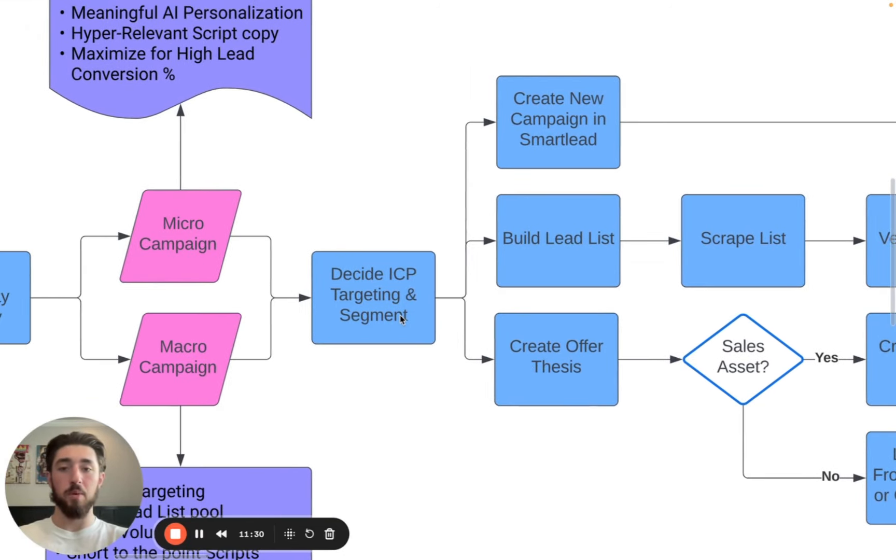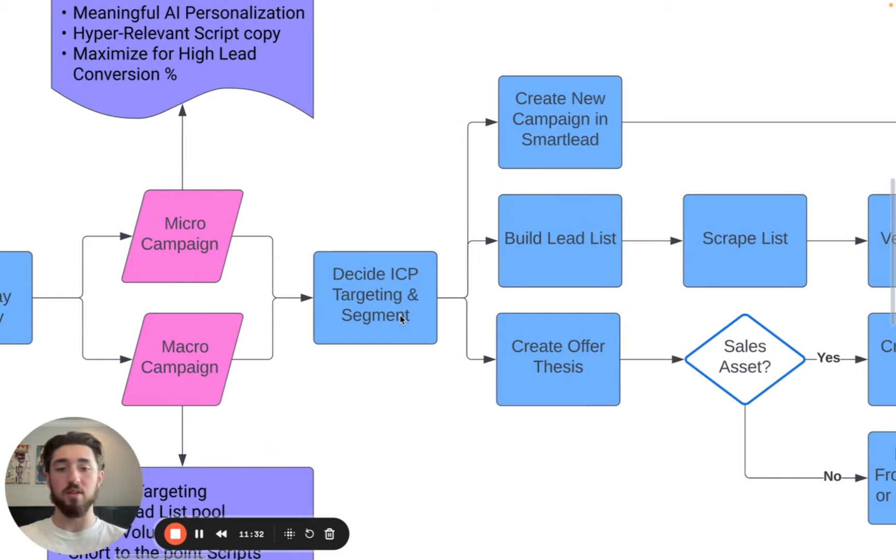Once we've decided which campaign we want to go with, the actual campaign creation process starts. What we always want to start with is building our thesis — deciding who we're going to target, what the ICP is, whether it's going to be a micro campaign targeting a really small niche, or whether we're going with the full TAM and targeting a pretty big segment of our entire ICP.